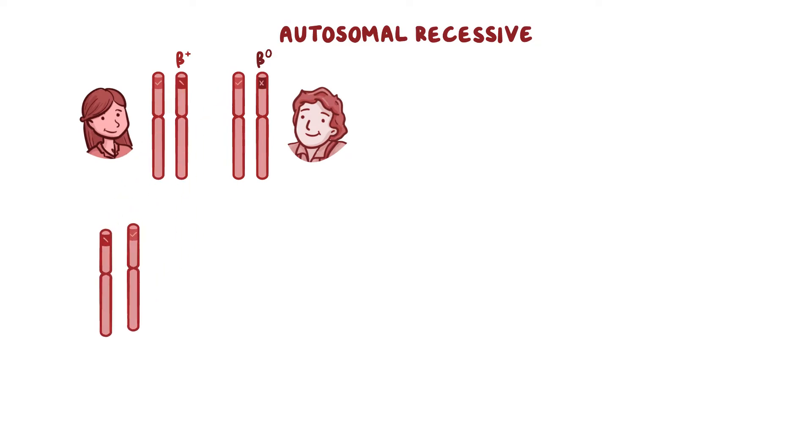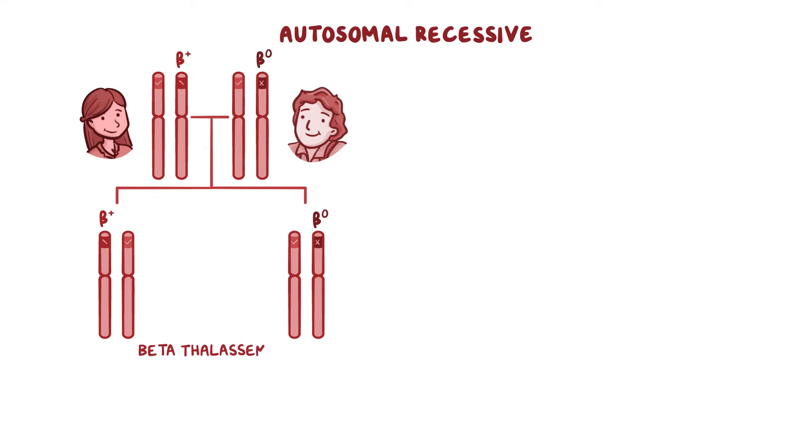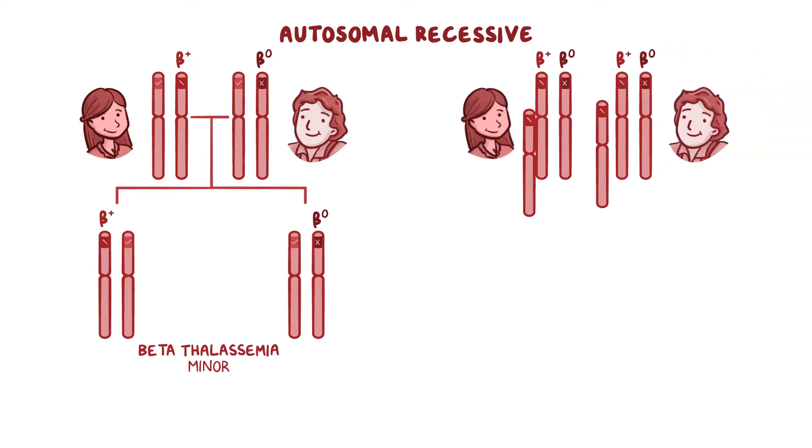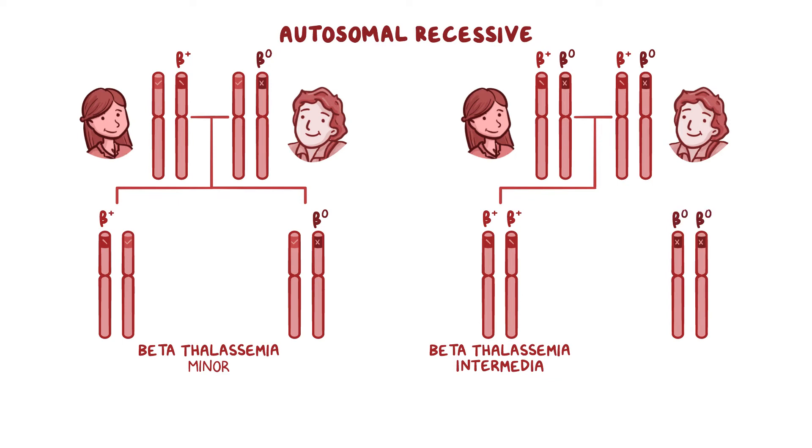If the person has just one mutated gene that codes for either a reduced or absent production of beta-globin chains, then they have beta-thalassemia minor. If the person has two mutated genes that code for reduced beta-globin chain synthesis, then they're said to have beta-thalassemia intermedia. If the person has two beta-0 mutations, then no beta-globin chains are produced, and they're said to have beta-thalassemia major.